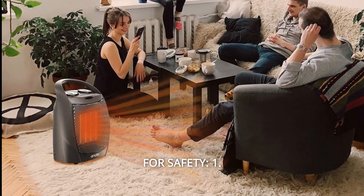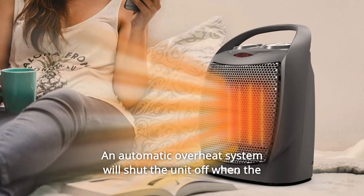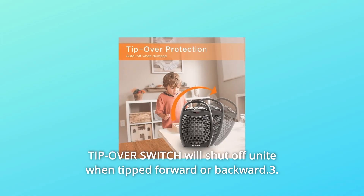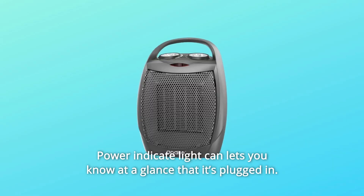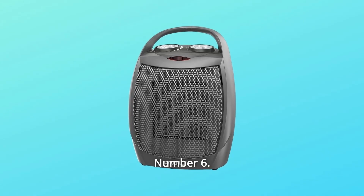Number 5: Safety. 1. An automatic overheat system will shut the unit off when the parts of the heater overheat. 2. A tip-over switch will shut off the unit when tipped forward or backward. 3. A power indicator light lets you know at a glance that it's plugged in. 4. ETL Certified.